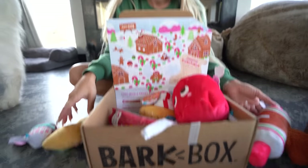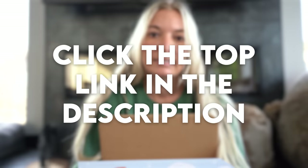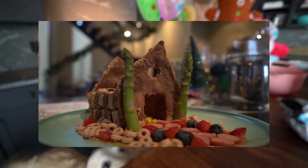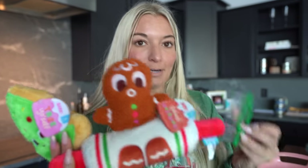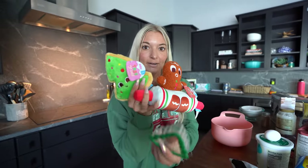So yeah, that's BarkBox — fantastic value, monthly delivery to your door. If you guys want to check it out, use our link. We've been getting these for like six or seven years. We love them. But in the meantime, I think I have an idea. We have a gingerbread man, we have a Christmas tree. You guys might remember a couple years ago we made a gingerbread house, but we have never tried doing Christmas sugar cookies. I happen to have a gingerbread man and a Christmas tree cookie cutter. Koopy, you want to make some cookies?